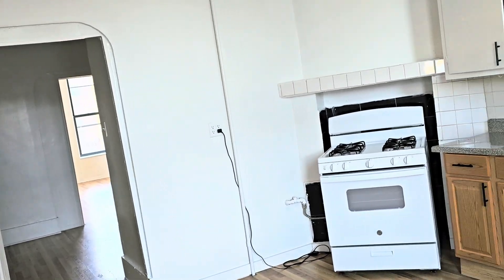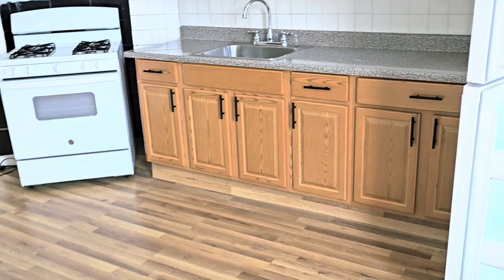Over here is the kitchen — you could put a table over here, so it's an eat-in kitchen. And you have a room over here that could be the living room.